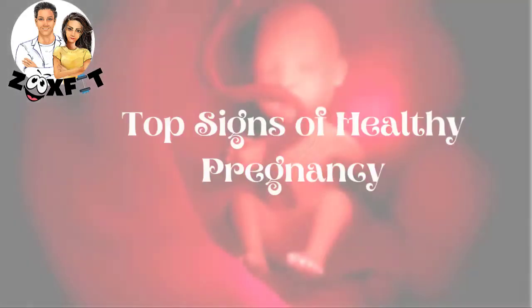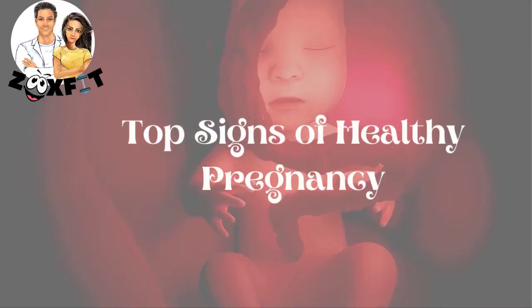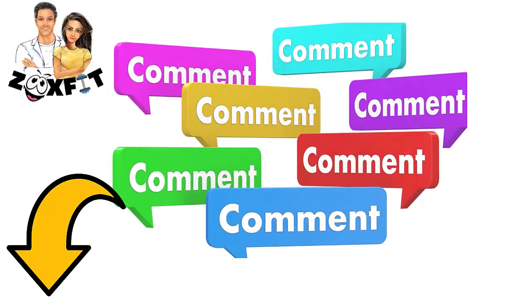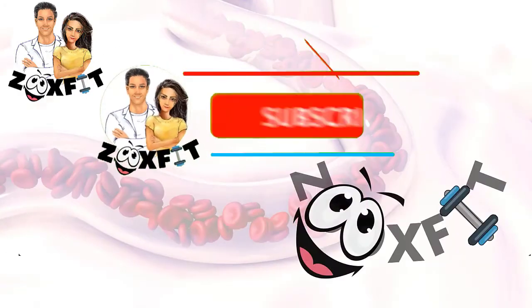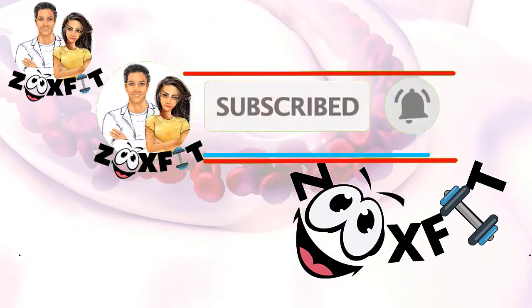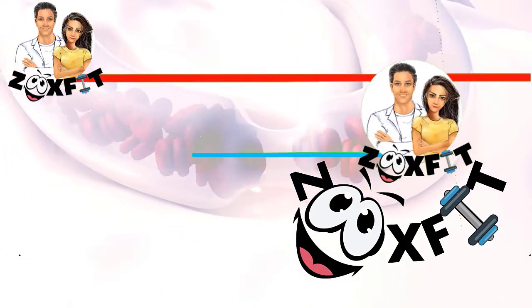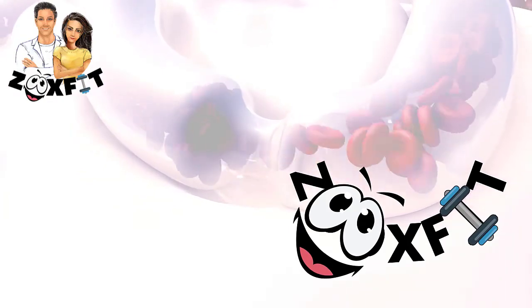We hope you learned a lot today about the Top 6 Signs of a Healthy Pregnancy. Let us know in the comments below what you think. Enjoyed this video? Hit like and subscribe to Zook's Fit. We did not forget to tell you about our other awesome videos — go ahead, choose one, and enjoy!